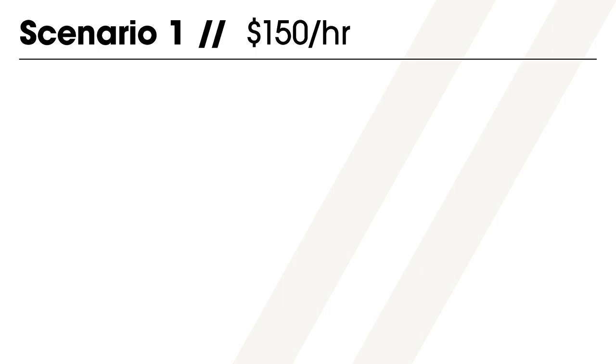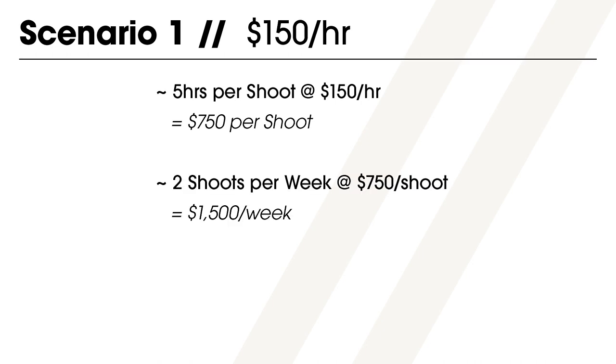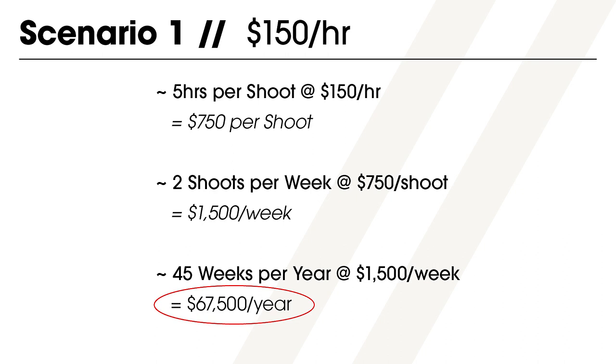Say a photographer charges $150 an hour and stays on site for an average of five hours per shoot. A typical week for them includes two shoots, so that's 10 hours of billable time per week. If they replicate this for 45 weeks out of the year — factoring in vacation, sick days, and slow weeks — that would yield a gross income of $67,500.